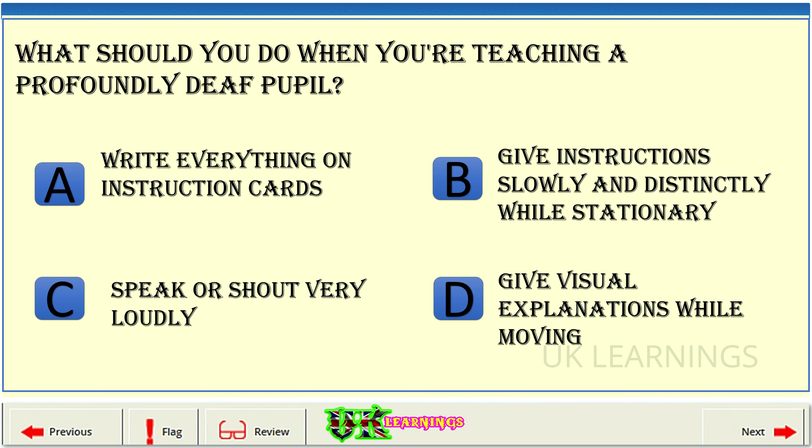What should you do when you're teaching a profoundly deaf pupil? A. Write everything on instruction cards. B. Give instructions slowly and distinctly while stationary. C. Speak or shout very loudly. D. Give visual explanations while moving.